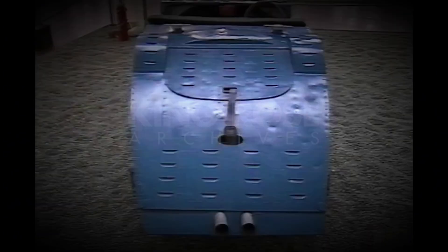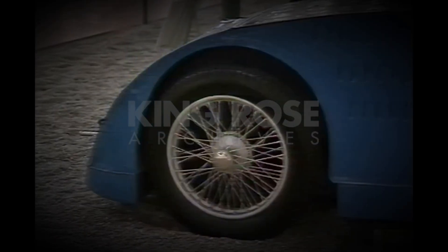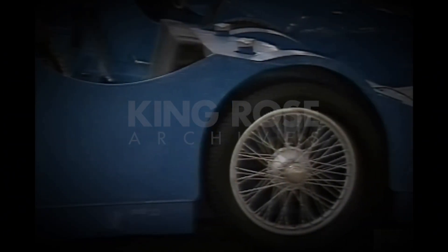But he had been persuaded against his judgment, we think, to have a body put on the Type 22 car, which wasn't too bad. And then he decided, for reasons which we don't know, to produce an aerodynamically designed car for the 1923 Grand Prix.